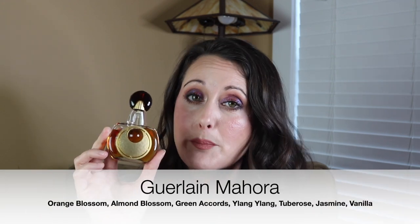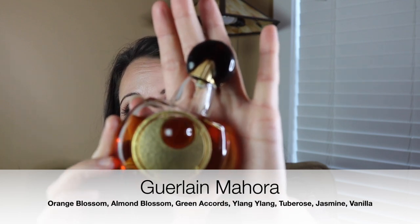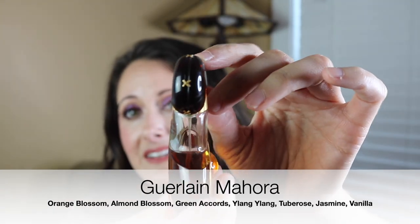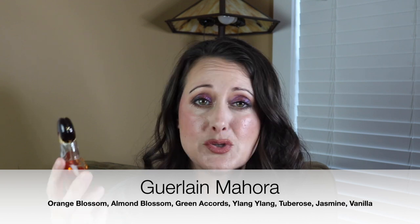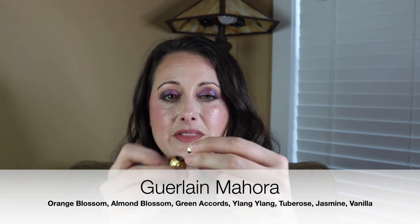Next I've got Guerlain Mahora, and this is one of my favorite bottles in my collection. It's very 1920s art deco. I love the gold on the front and everything about it. The tragedy about this perfume is that when Charlotte was really little — I think she was about two — she dropped it and broke the sprayer. The part that sticks up that the little sprayer fits down onto snapped. Thankfully, if I just position it right, I can still spray it and use the perfume.